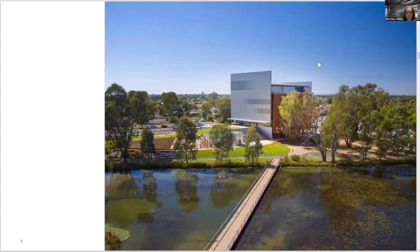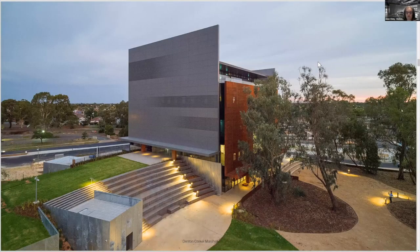We wanted SAM to be viewed in the round — a building with four equal frontages, no front and back side, no obvious back of house. It needed to read as a piece of sculpture engaging from every direction.